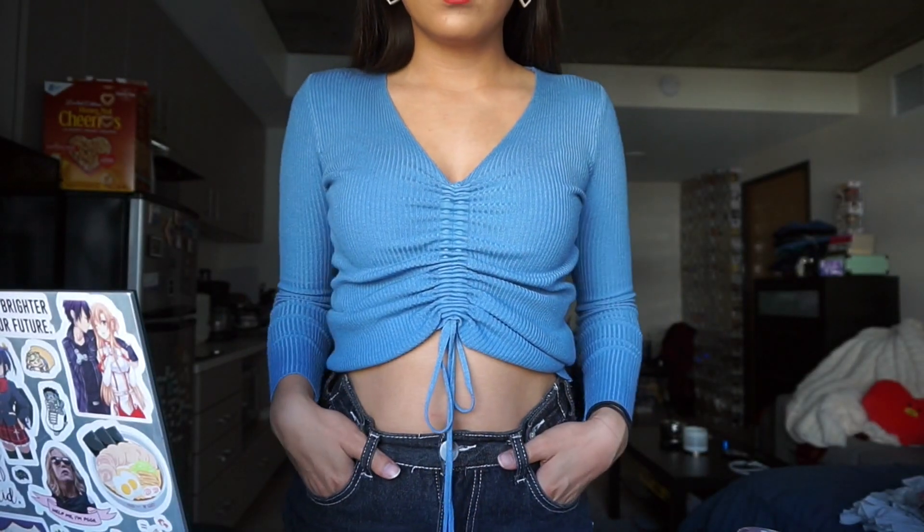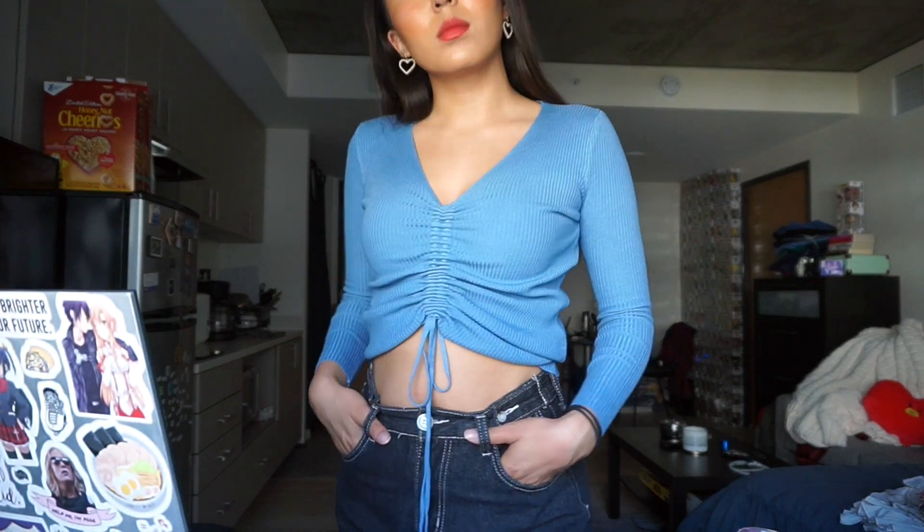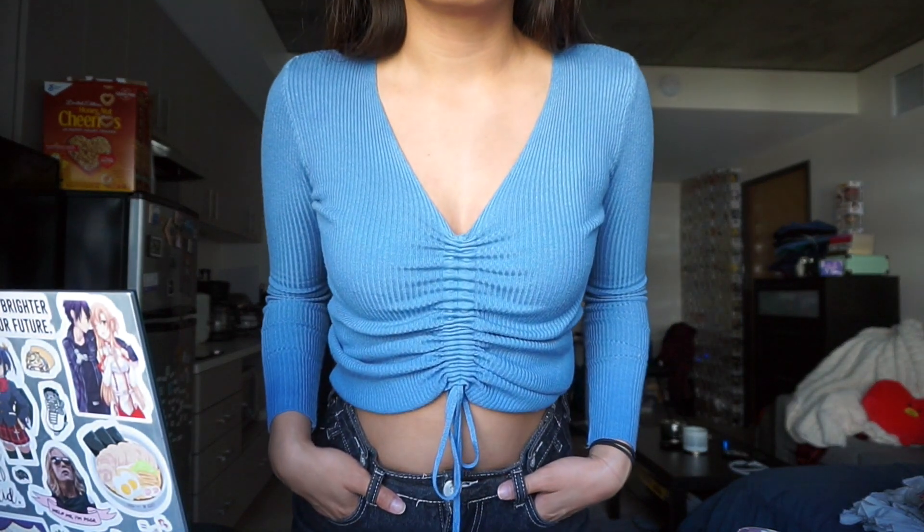I will start off with the first thing that I purchased, which is this really cute top. It's kind of ruched right here. Basically, it comes with the strings loosened and flat, and then you just pull them tight and they become ruched like this, and you can tie it at the bottom to keep it that way. I really like this top — the material is really nice quality, it's actually pretty warm, really soft, and I love the color.